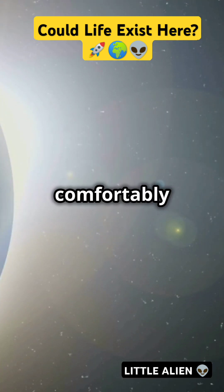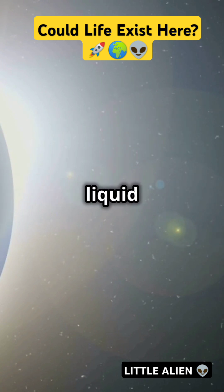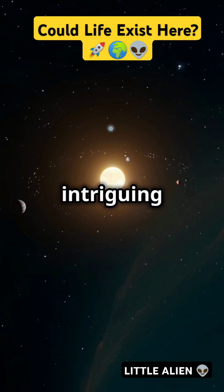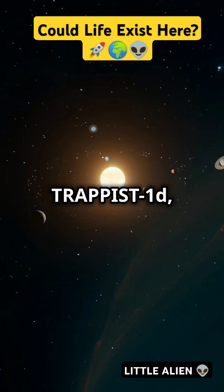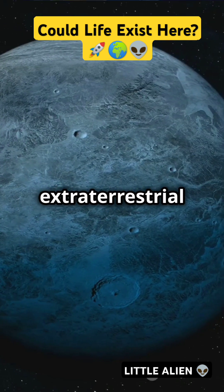Imagine planets comfortably nestled in this zone, basking in ideal temperatures that keep their water liquid and potentially life thriving. From the cozy orbits of Kepler-452b to the intriguing spins of Proxima b and Trappist-1d, these exoplanets stand out as our best bets for finding extraterrestrial life.